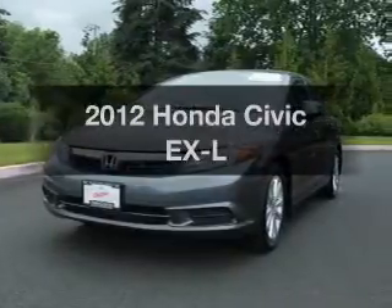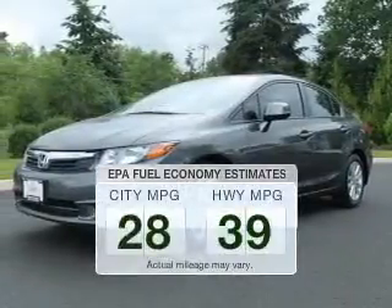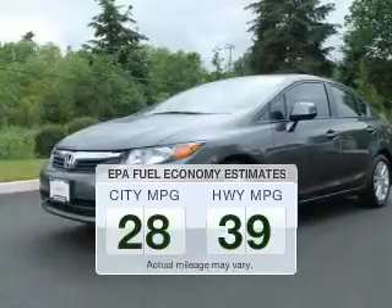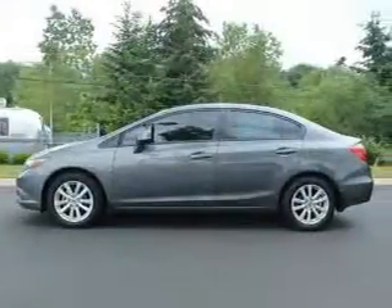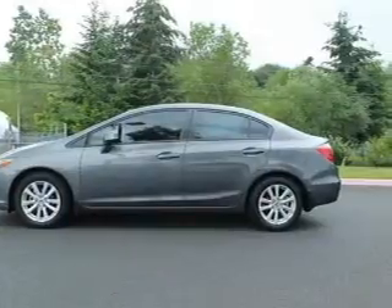Introducing the 2012 Honda Civic. If you're looking for an automobile with great attributes, look no further. In the city or on the highway, you'll spend less time at the pump with this fuel-efficient vehicle. The powertrain includes front-wheel drive with an efficient four-cylinder engine driven by a five-speed automatic transmission.